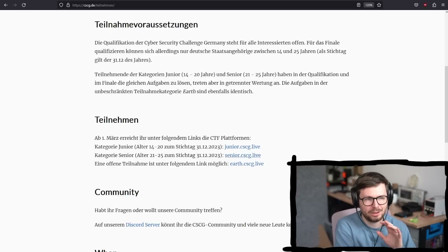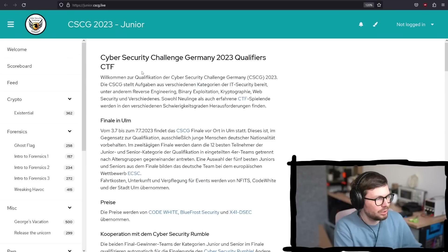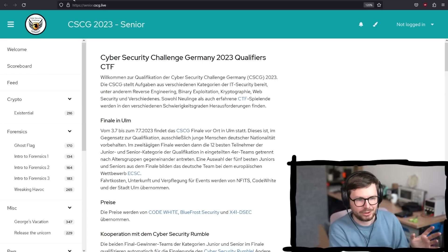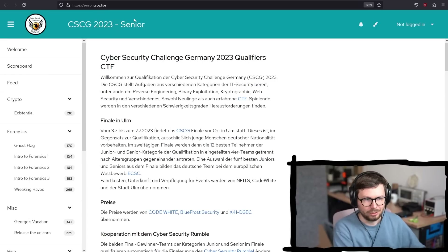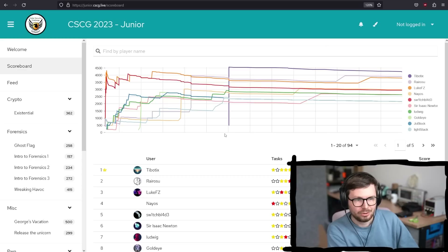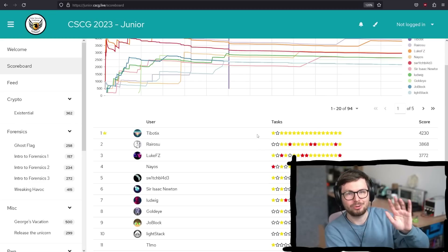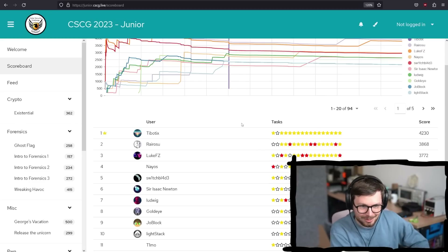So let's have a quick look at how the CTF is currently going because it has been running for a month already. Here's the site for the seniors. They basically look the same, but what is different is going to be the scoreboard. Right now on the juniors, you can see that several people have solved quite a few challenges, but not every challenge seems to have been solved. Shout out to all of you — you do an amazing job. It's pretty insane how much you solve there.